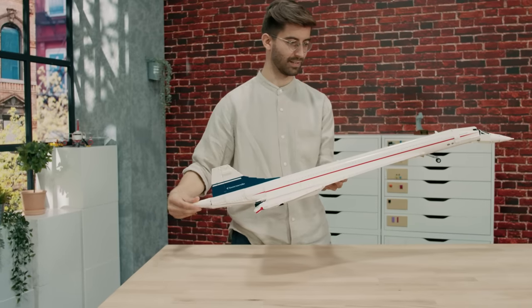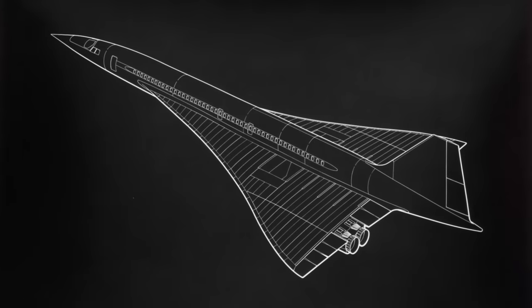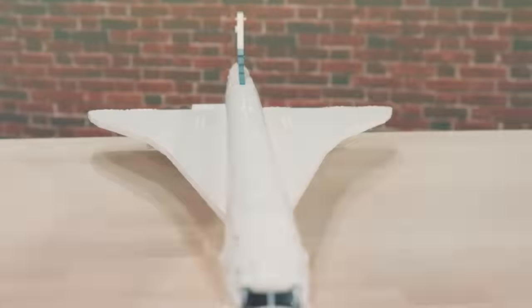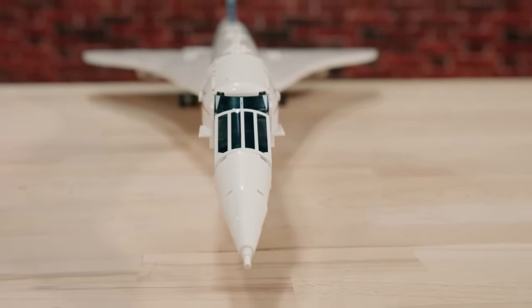But it's not only the speed that makes Concorde remarkable. It's really the epitome of form following function. All these sleek flowing lines on Concorde were necessary to help it slice through the sound barrier and what gave it this amazing silhouette.